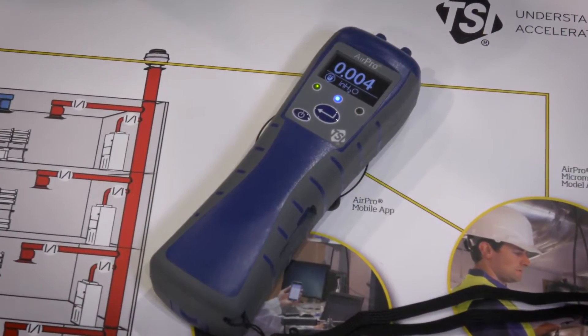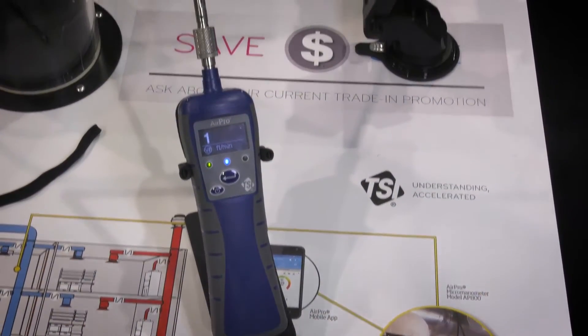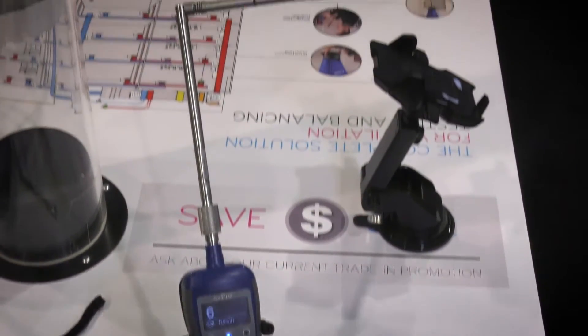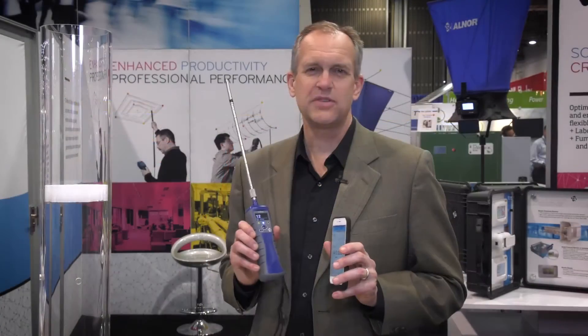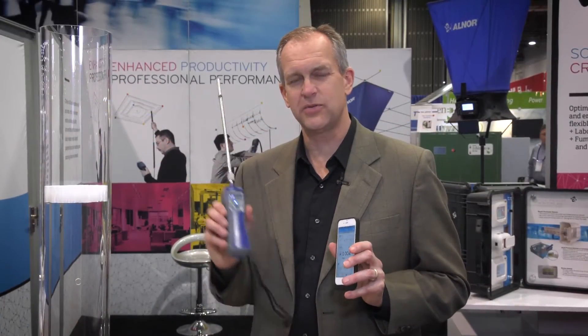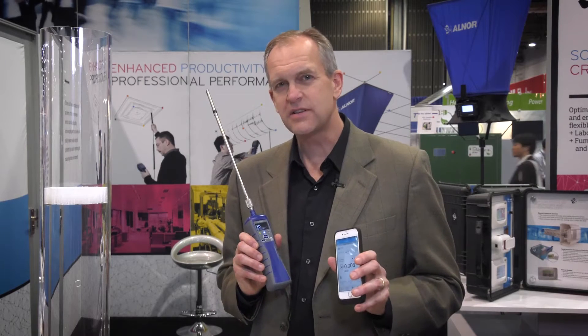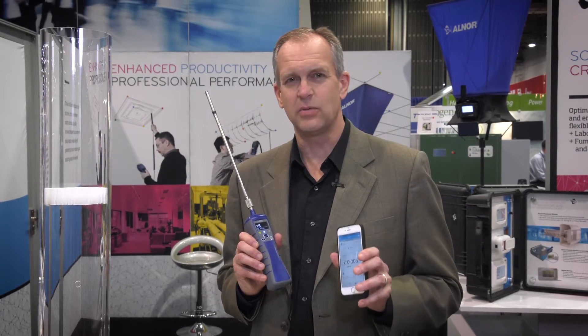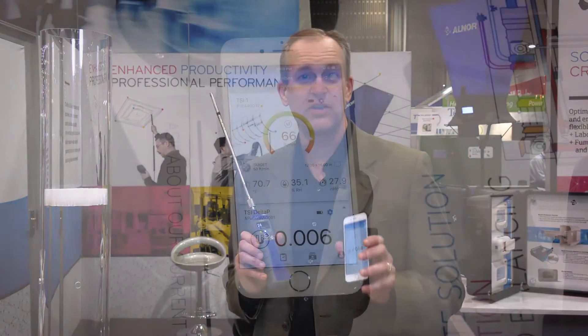Regarding the hardware, we offer the AP800 micromanometer, as well as the AP500 air velocity meter. The air velocity meter can come with a variety of different probes, both straight and articulated. With the AirPro Solutions, we've really cut the cord between the sensor and the mobile device, leveraging the computing power in mobile devices. Users are very familiar with mobile devices, which means they'll minimize their training time and come up to speed quicker.